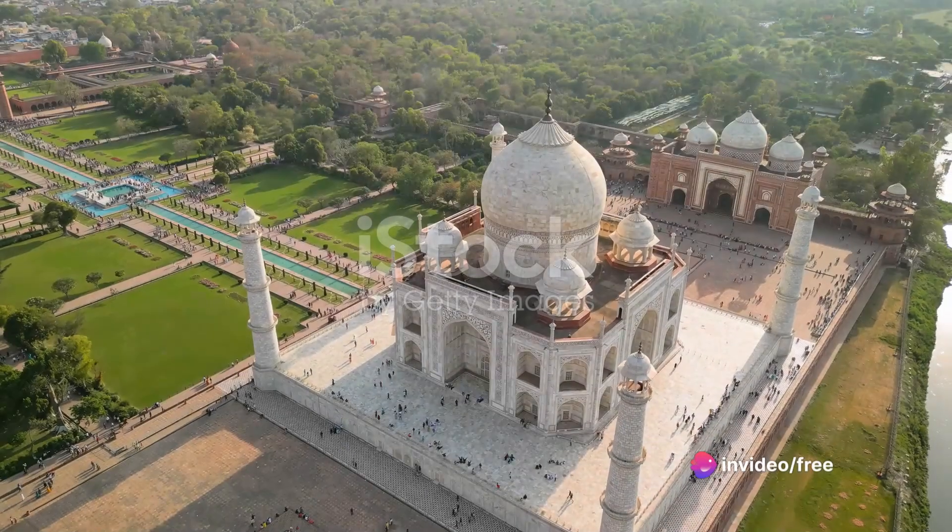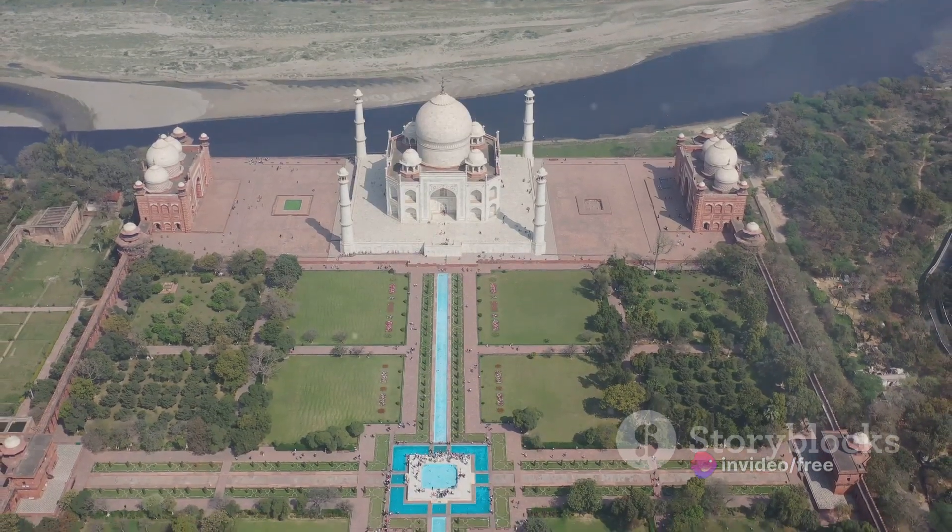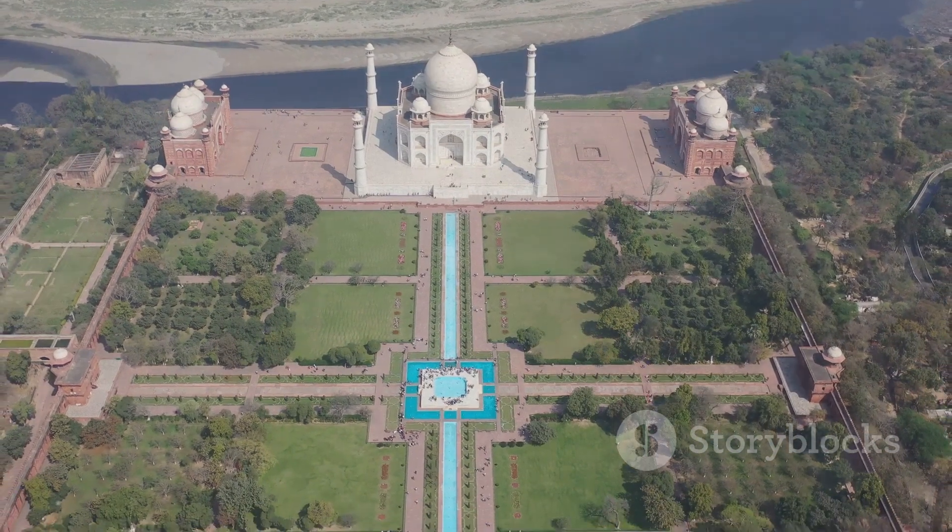Yo, what's up Wanderlust fam? Today we're ditching the flip-flops and beach towels for a trip to the land of spices, Bollywood beats, and of course the monument of eternal love, the Taj Mahal.